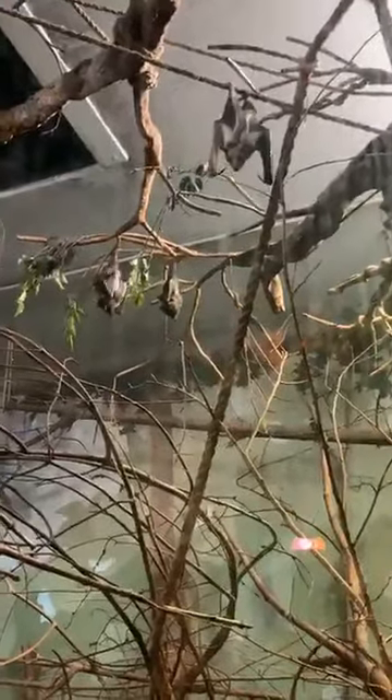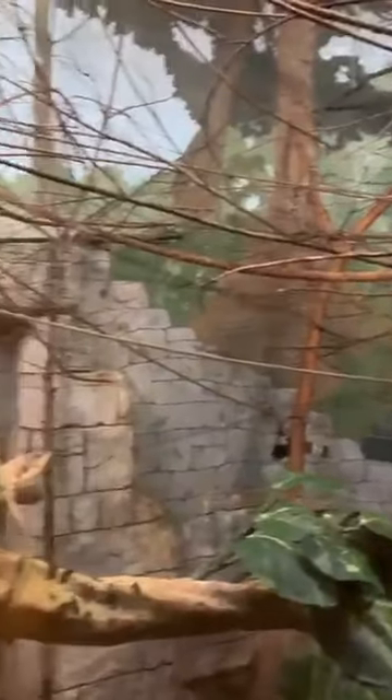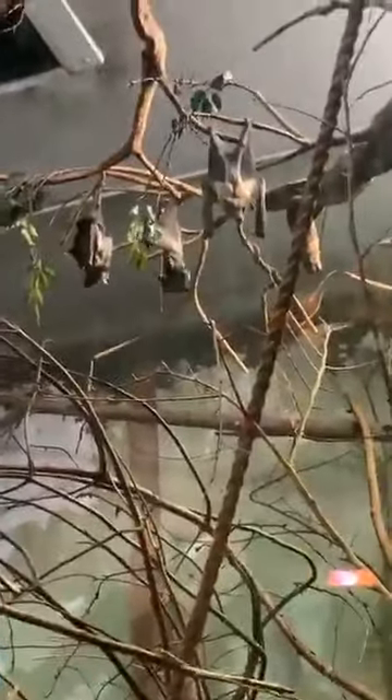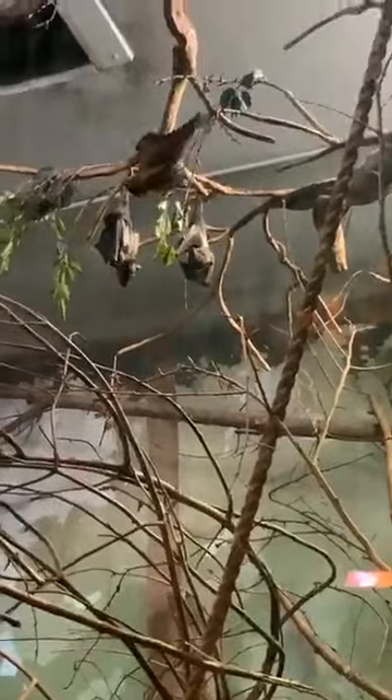Do we do any enrichment for the bats? We do. A lot of it is physical enrichment — rearranging their habitat, moving around branches, adding different textures to grab on. You can see they have a lot of natural perching and branches. A lot of the different shrubs around the zoo are planted with the idea that once cut down, they're safe to put in the habitat for the bats to use. It can also be putting a full fruit — a full banana or apple — in there so they have to work to get into it. Even the people who come in and out here is good enrichment for them — different sights, sounds, and smells.